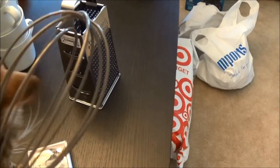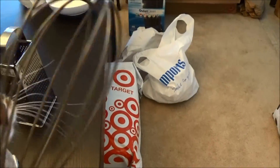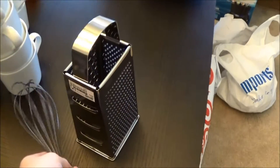I also got a whisk — a silicone whisk — because our new pans that we got, you can't use metal on them, and the only whisks we have are metal, so I thought we should at least have one silicone one.